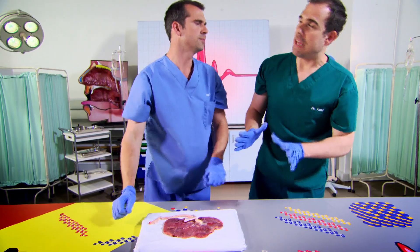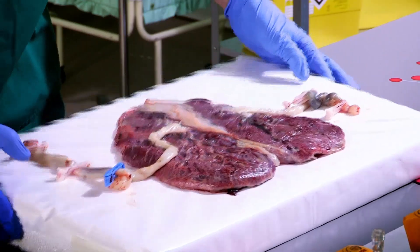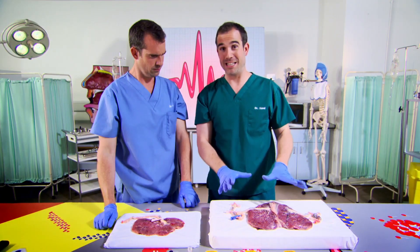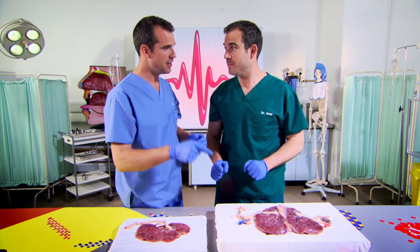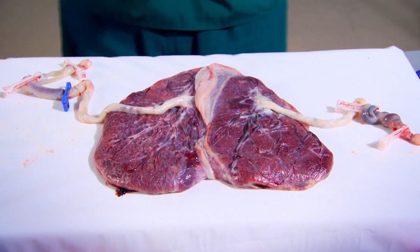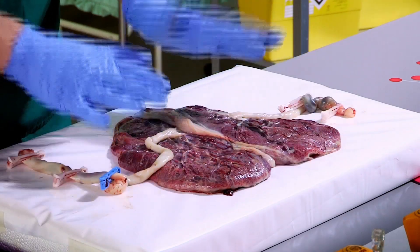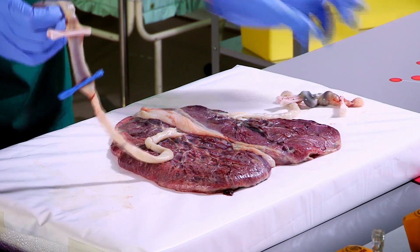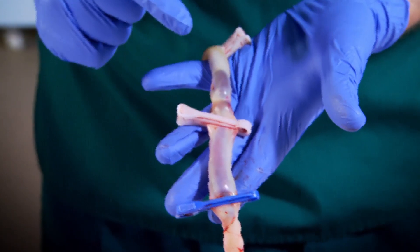This placenta is absolutely amazing. But I've always said that there's really only one thing better than a real human placenta, and that is a double human placenta from twins. This must have been what our placenta looked like when we were inside our mum. Absolutely. This has also kindly been donated by the mum of twins. So what you can see here is two placentas and two umbilical cords. After you're born, the cord gets snipped off, leaving you with your belly button. But until then, this cord is your lifeline.